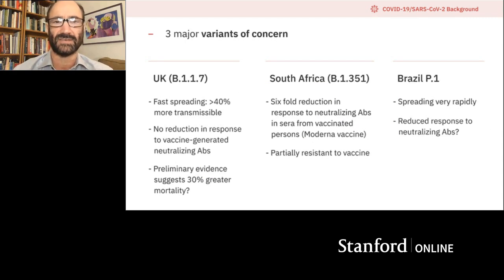These days there are at least three major variants attracting people's attention. One is the UK strain — it's very fast spreading, thought to be at least 40% more transmissible. It doesn't seem to be a problem from the vaccine standpoint, but there's very recent evidence it might be 30% more lethal. There's also a South African strain now coming to the US, with a six-fold reduction in protection from neutralizing antibodies, so people are worried it's partially resistant to vaccine.